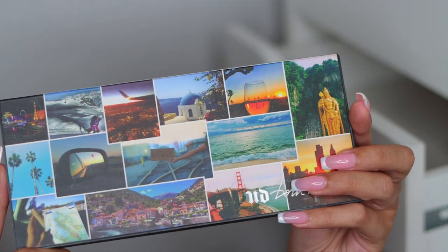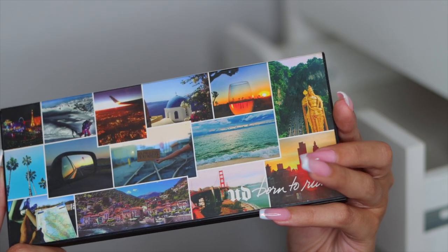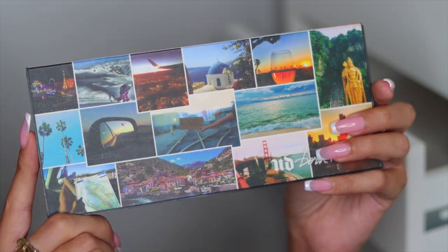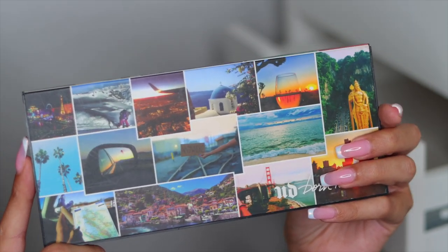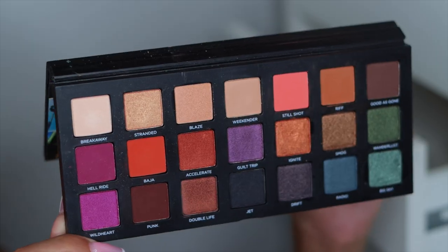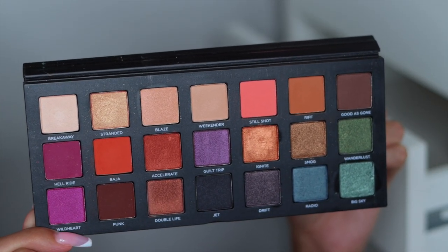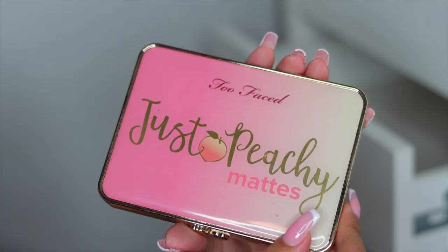Next Urban Decay palette is the Born to Run palette. Such a cool palette — I feel like this is the coolest packaging Urban Decay ever had. Here's what that palette looks like. Also another beautiful palette, but I feel like I'm never, ever going to reach for this again. So I'm going to go ahead and get rid of this.